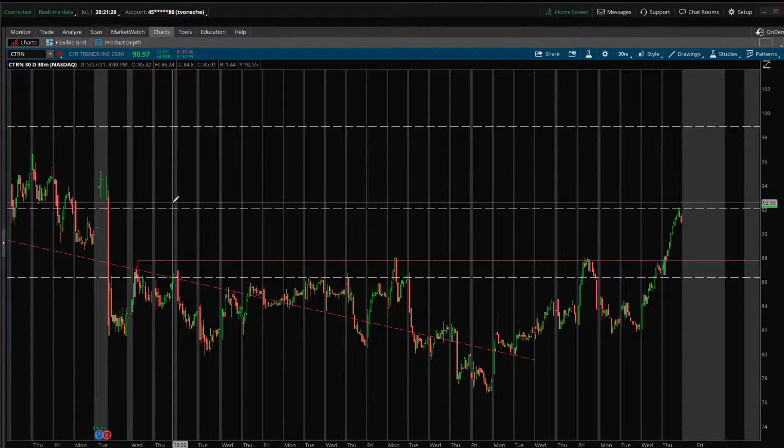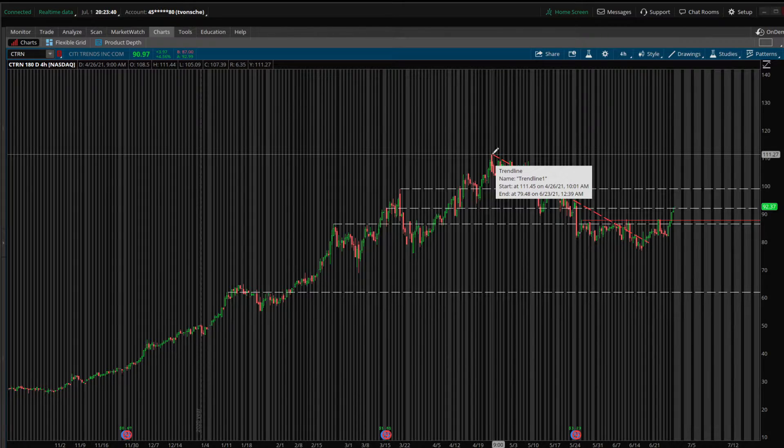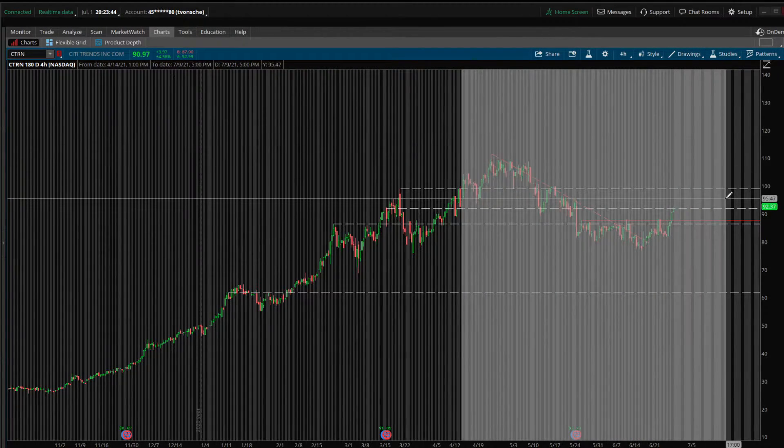If you've been watching, you know I talked about Citi Trends about a week ago — it was last Thursday. The setup we were looking at: huge gains for Citi Trends over the past six to eight months, coming out to a peak in mid to end of April around $111, and then a downtrend from that all-time high.